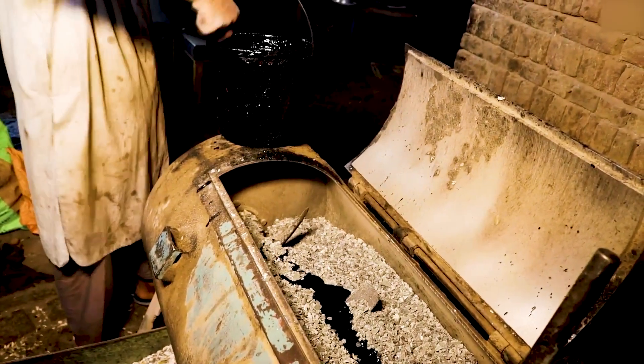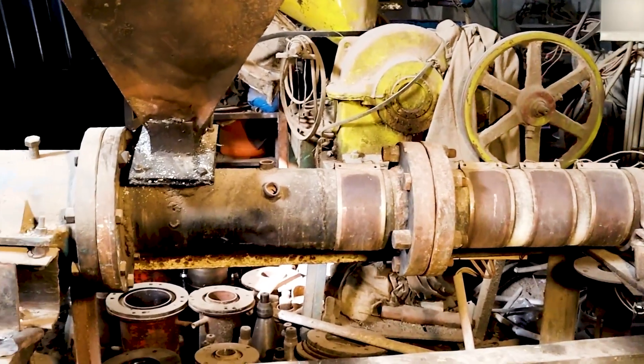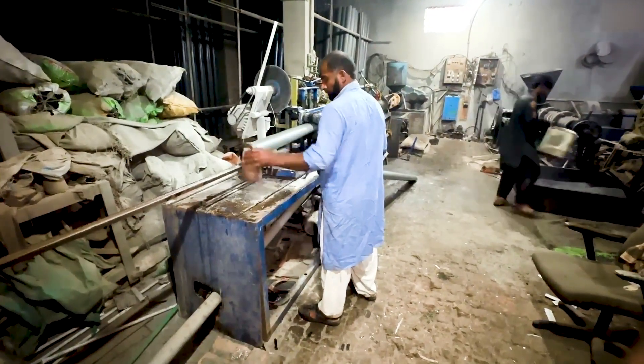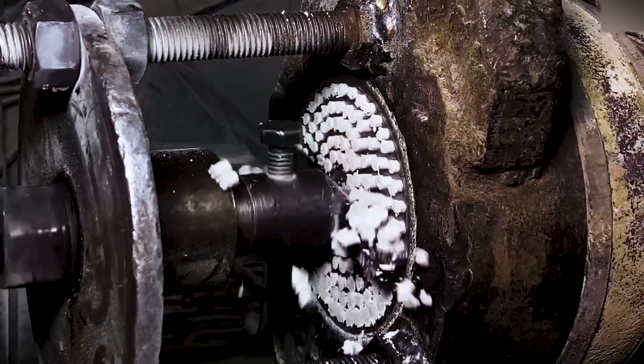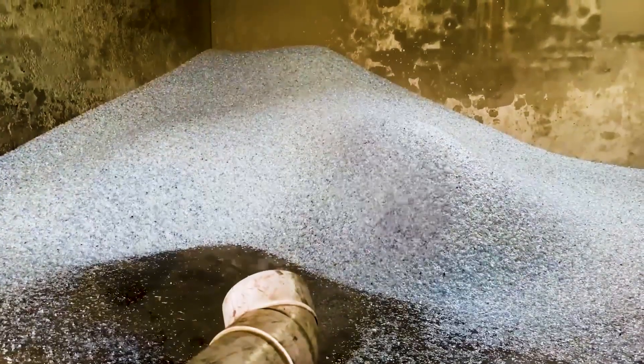In this video, we're diving into how this transformation is even possible. We'll look at the science behind it, the problems that need solving, and real footage of factories that are already turning plastic trash into something valuable. Could this idea really help clean up our planet, or is it just making the plastic problem more complicated? Let's find out.